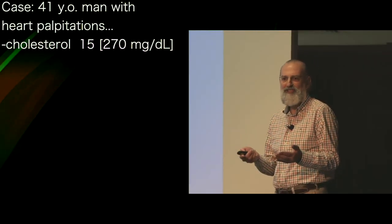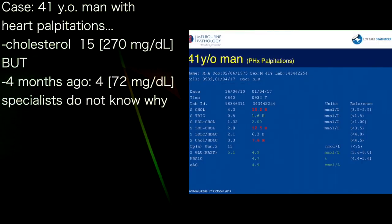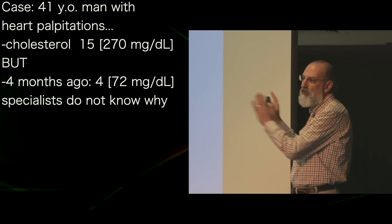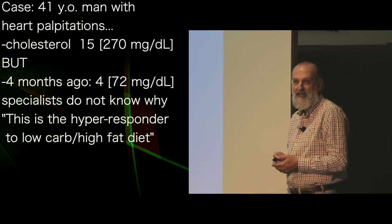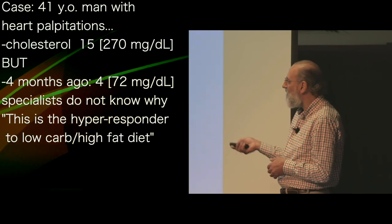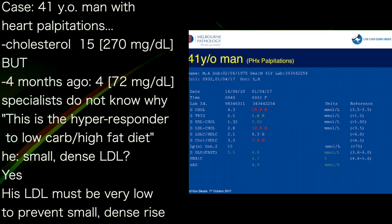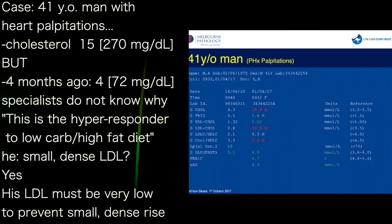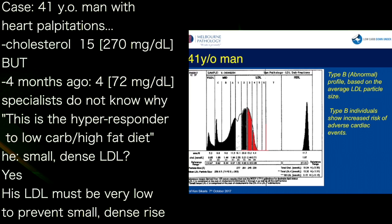Problem is, a few months ago he had a cholesterol of 4. If you show that to most doctors, lipidologists, or specialists in the world, they'd have no idea what's happening here. But a lot of this audience know — this is the hyper-responder to the low-carb high-fat diet. They don't have a genetic problem; this is caused by an underlying genetic vulnerability. Does this guy have small dense LDL? My limit is around 1.5, the FH study uses 1.2. At 1.6, he's got small dense LDL and his triglycerides need to be very, very low to prevent all of that LDL becoming small and dense.